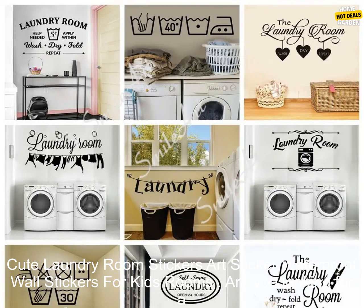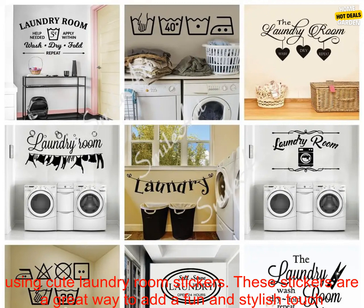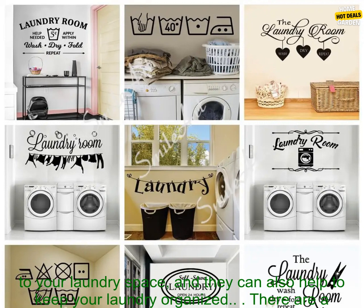Cute laundry room stickers — art sticker waterproof wall stickers for kids rooms. Are you looking for a way to add a touch of personality to your laundry room? If so, you may want to consider using cute laundry room stickers. These stickers are a great way to add a fun and stylish touch to your laundry space.